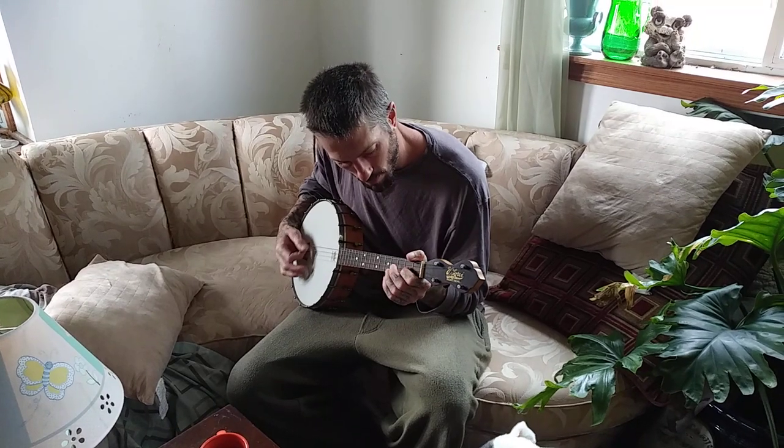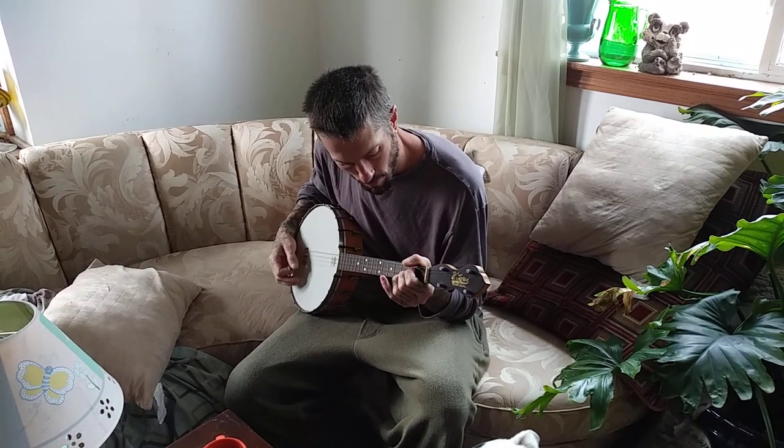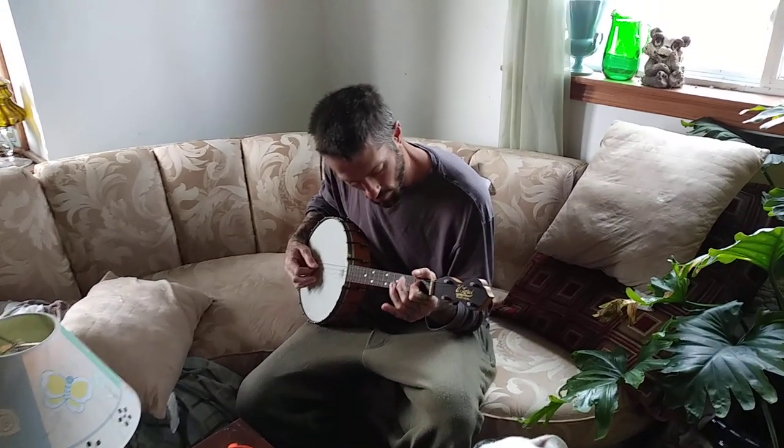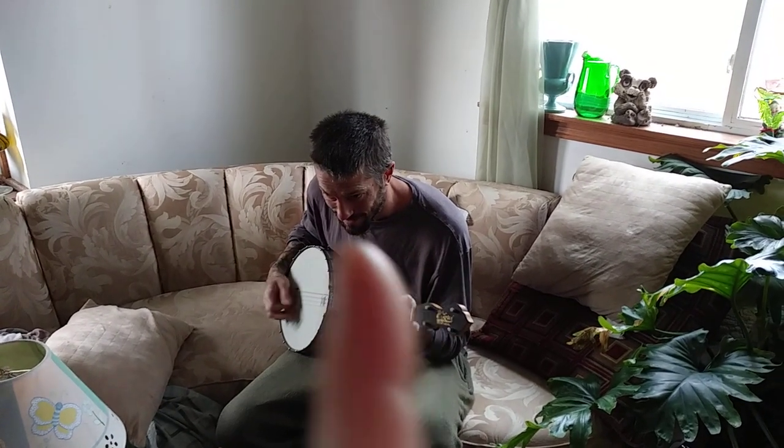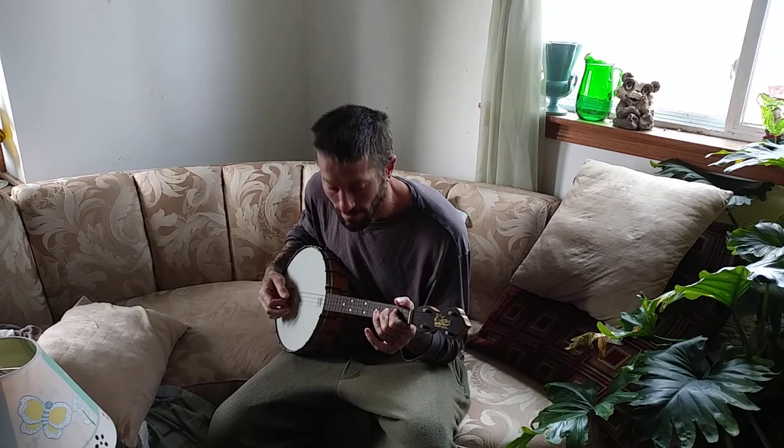That's the banjo we garbage picked the other day — playable, ready to go. Guess whose birthday it is today. He's old today.